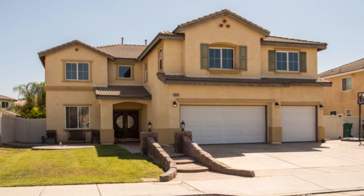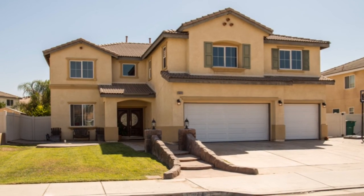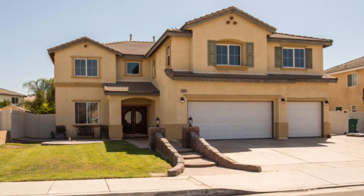If you would like a private tour of this home, please call us at 951-660-5926.